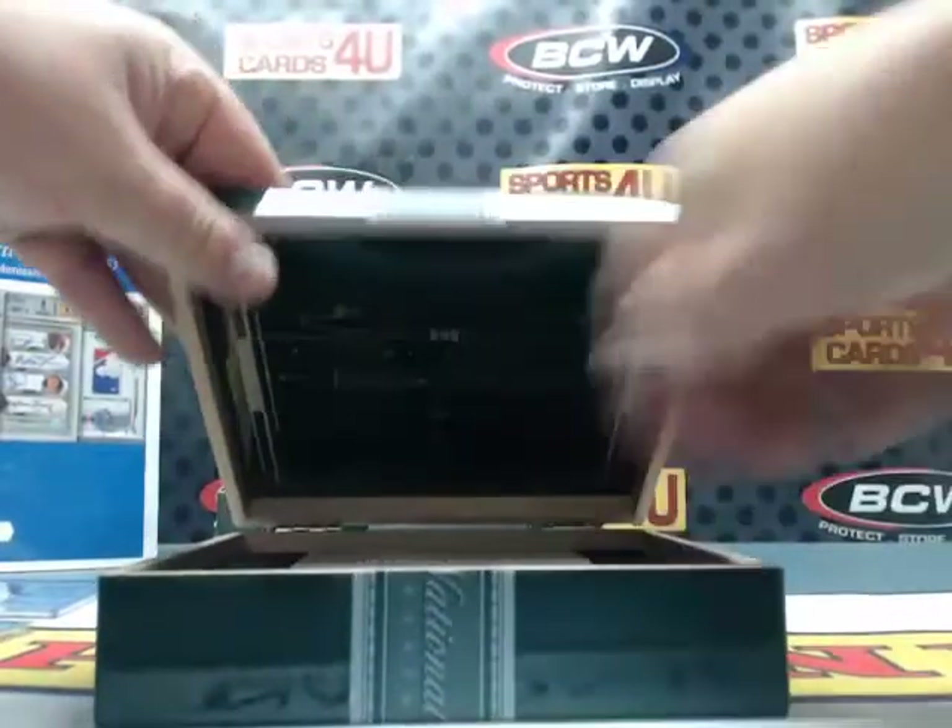We are officially halfway — two boxes to go.